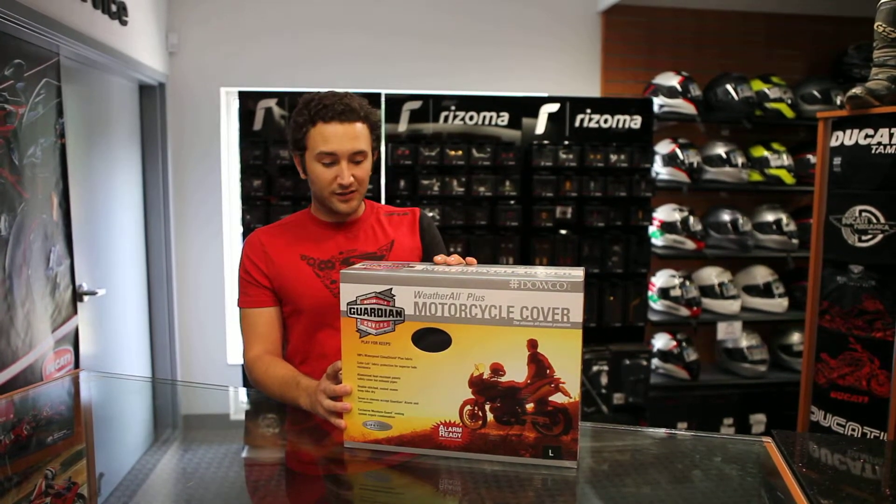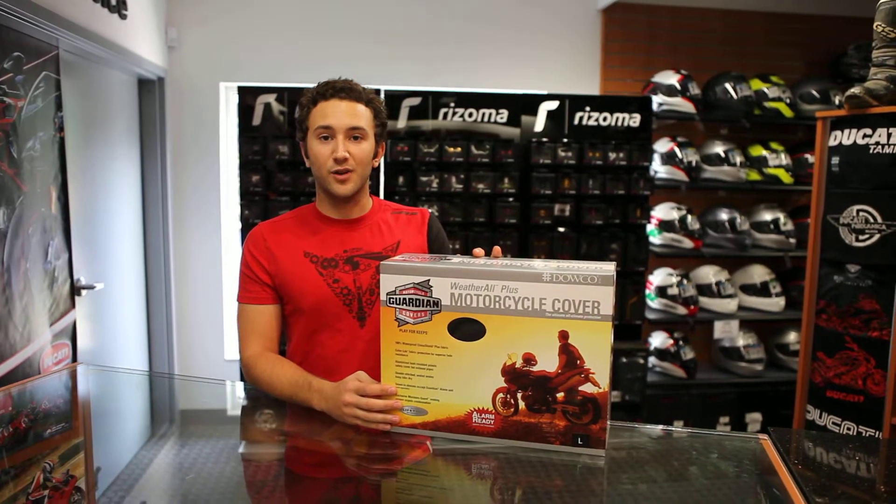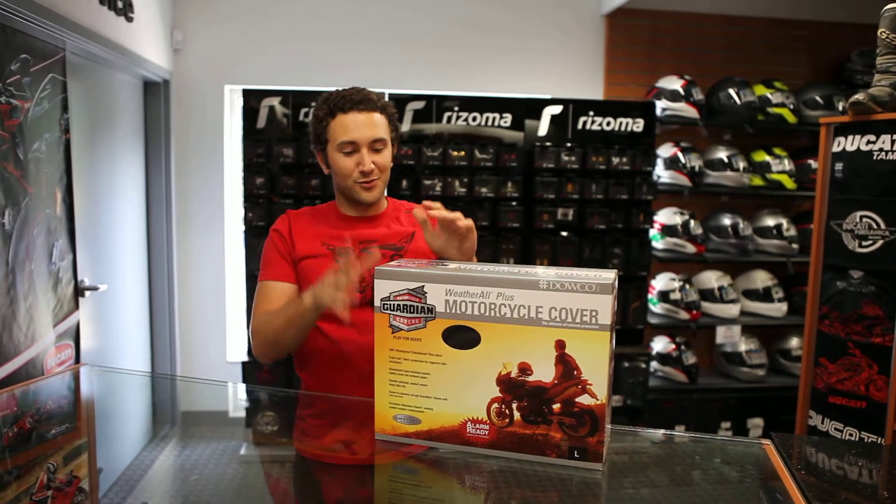So if it doesn't work out for you, bring it in. We'll get you another one for free. That's about it — a quick little talk about this cover. We've got plenty of these here in stock in a whole variety of sizes, from gigundo for your K1600GTL to tiny for your Street Fighter.